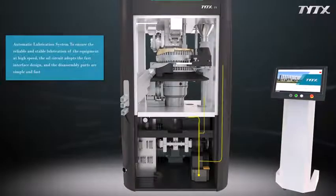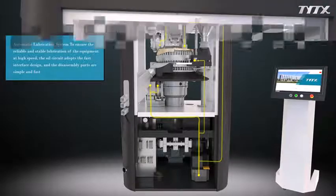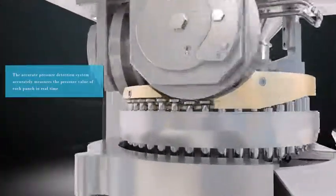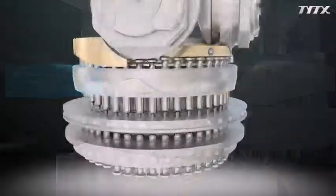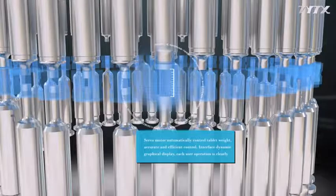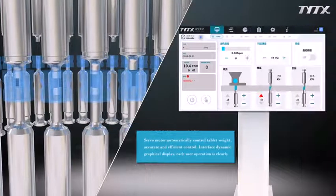The automatic lubrication system ensures reliable and stable lubrication of the equipment at high speed. The accurate pressure detection system measures the pressure value of each punch in real time. A servo motor automatically controls tablet weight with accurate and efficient control.